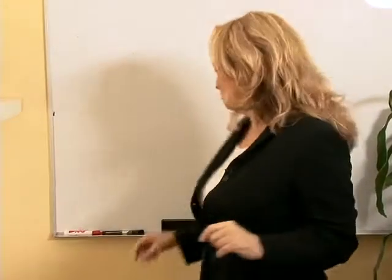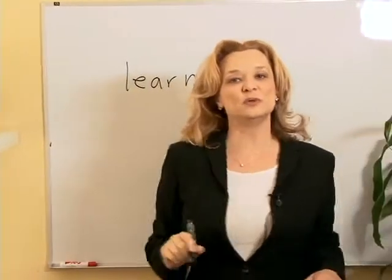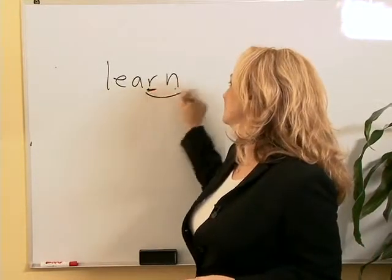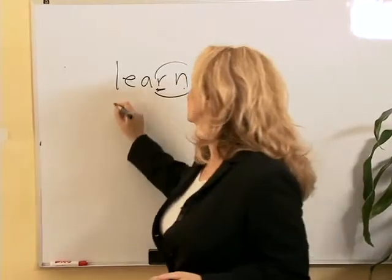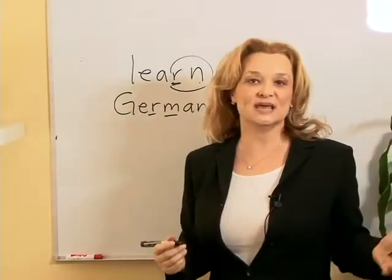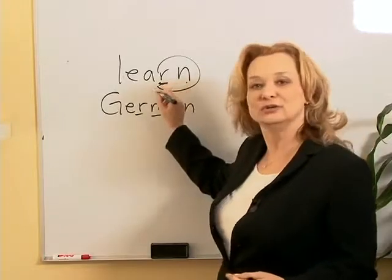Also, the R is not silent before another consonant. British people would say 'learn,' while Americans say 'learn.' So we have this R-N combination — R plus consonant. British would say 'German,' Americans would say 'German.' Learn German.